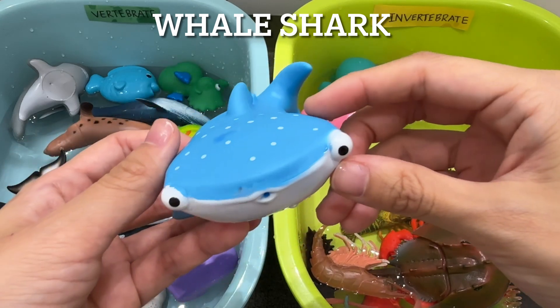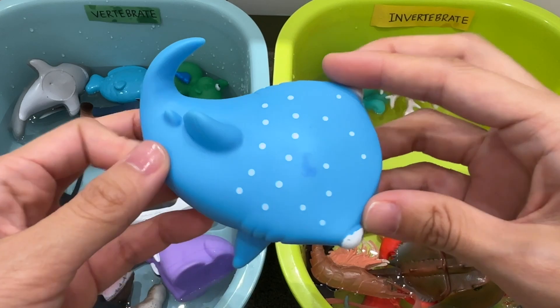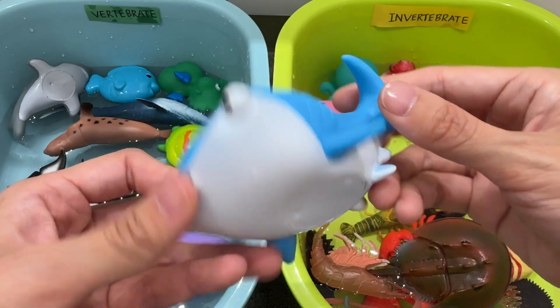Whale shark. A whale shark is a vertebrate. Whale sharks are not whales — they are sharks. Whale sharks spend nearly eight hours a day gulping around 10,000 gallons of ocean water.